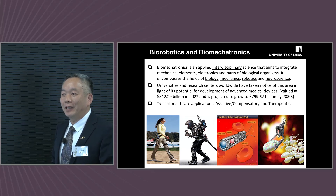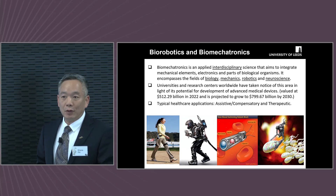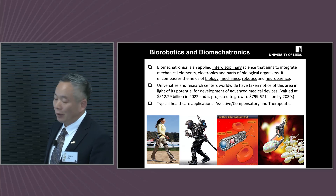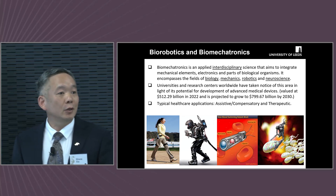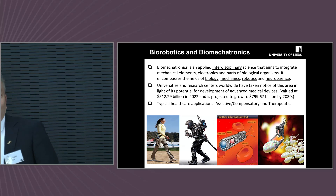By the name, you know that this interdisciplinary area involves not just mechanical, but electrical, computing, artificial intelligence, and of course robotics and neuroscience. A lot of research organizations realize the importance of this field due to the potential in the medical devices area.